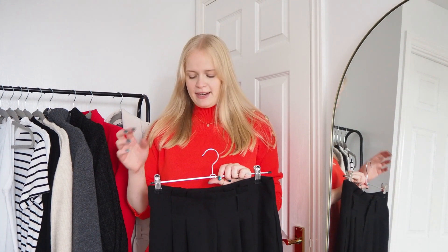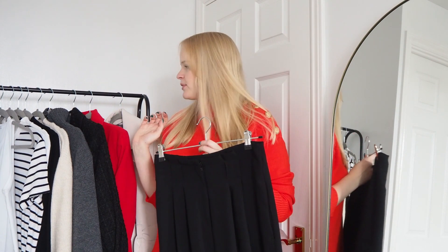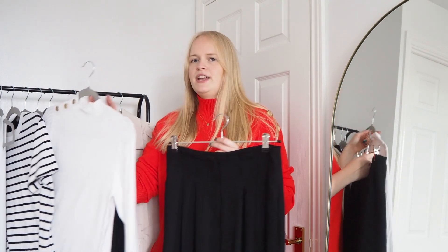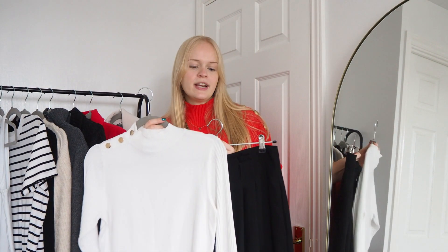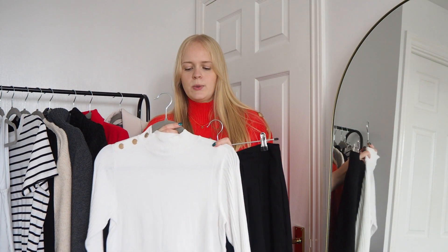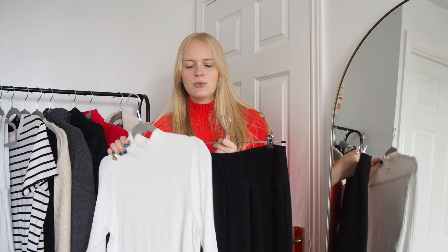For this next outfit, I'm giving a little nod to the red trend. If you haven't already guessed, red is my favourite colour and I love adding pops of red into my wardrobe, which is quite neutral overall. I've decided to keep the base outfit neutral by pairing a white turtleneck jumper. It's quite thin, but if you're like me and get cold, you can layer a thermal underneath so you can still look chic but stay warm.